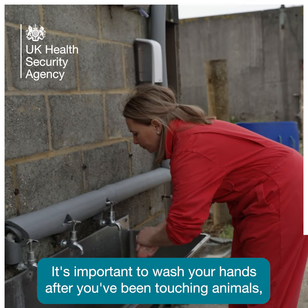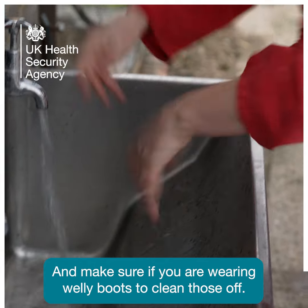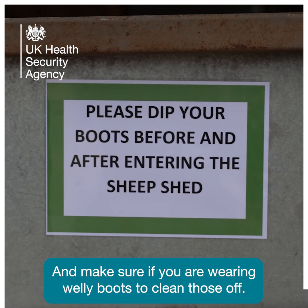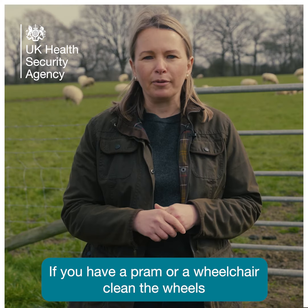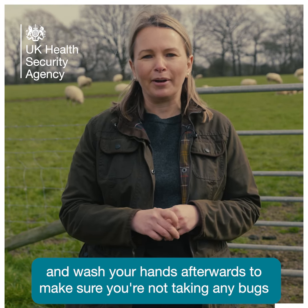It's important to wash your hands after you've been touching animals, but also when you're ready to leave the farm. And make sure if you are wearing welly boots to clean those off. If you have a pram or a wheelchair, clean the wheels and wash your hands afterwards to make sure you're not taking any bugs home with you.